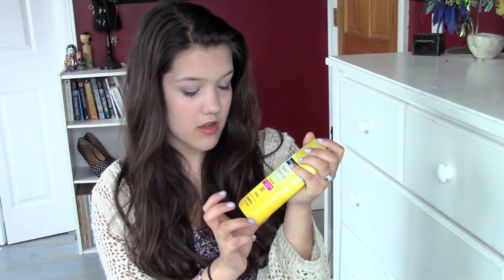The first product that Neutrogena gave for you guys is this beach defense water and sun barrier lotion. It's SPF 30 and it's for the beach — if you're just going in and out of the water and you want something that will work in both situations, this is the right one to use.